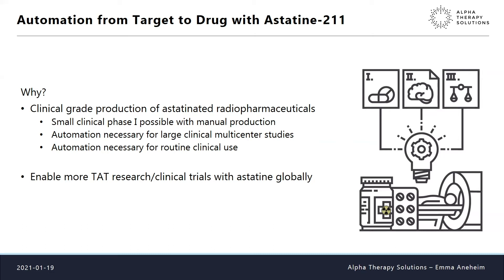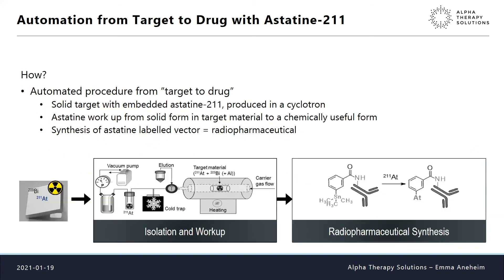There is a lot of global interest in astatine-211 but not many have the infrastructure built up. The chemistry is a bit tricky, so if you can provide an automatic solution, many groups that have a perfect tumor vector can have the possibility to try it with astatine and perhaps find a very good treatment option.